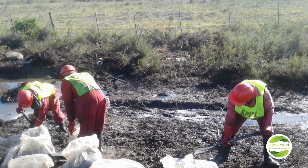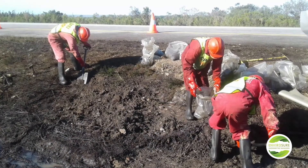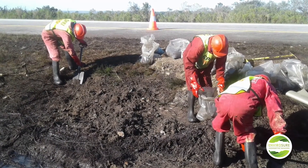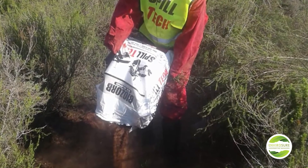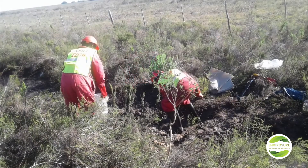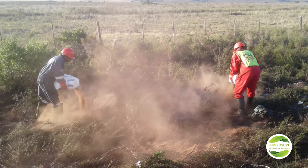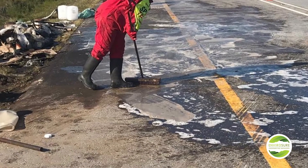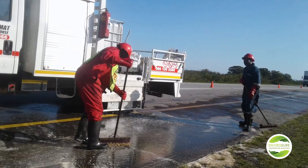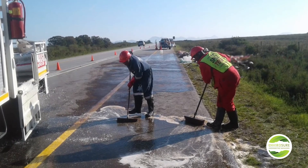Extensive on-site excavation was done; however, due to the fynbos and other sensitive receptors, only manual excavation was permitted. Environmental authorities in the Cape are extremely involved and very strict when it comes to protocols, especially if there is protected fauna and flora. Due to this, environmental experts were appointed to ensure the correct protocols were followed and the rehabilitation process was successful. Landfill costs were once again a big factor. The heavily saturated soil that had turned into a marsh clay-like substance had to be disposed of at a hazardous landfill. Due to the remote location of the site, we also had to incur additional costs for the transportation and accommodation of the response teams.